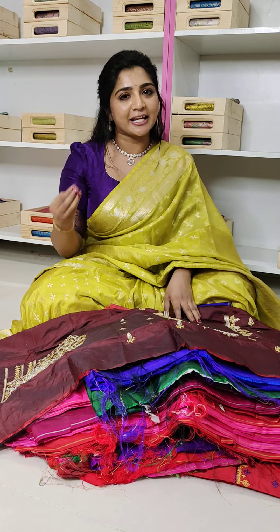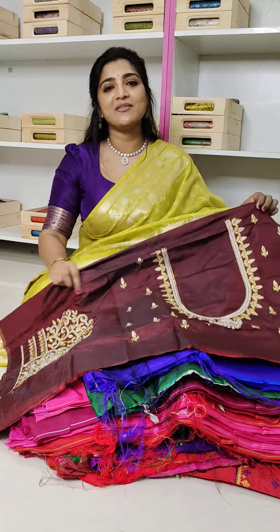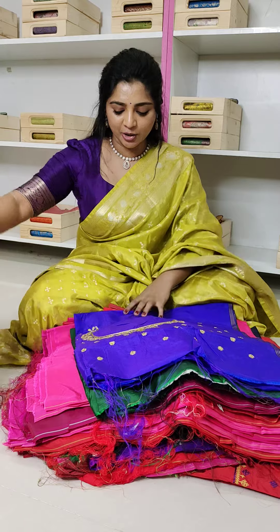I don't have time for the website, but maximum store visit — the collection is worth it. This is a brown color combination, and this is an embroidery rework.